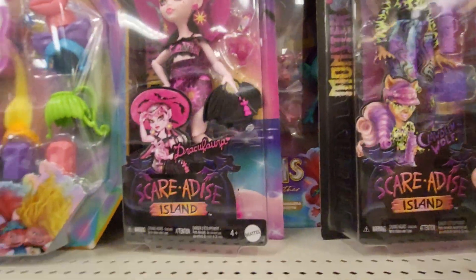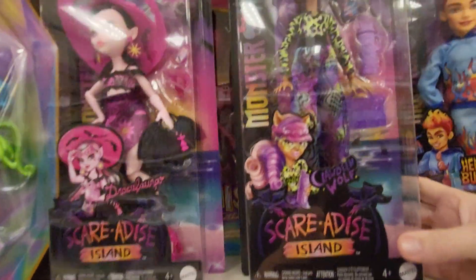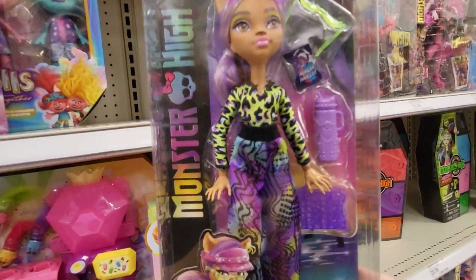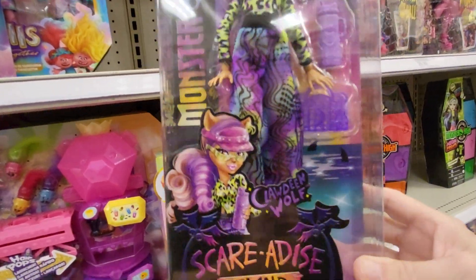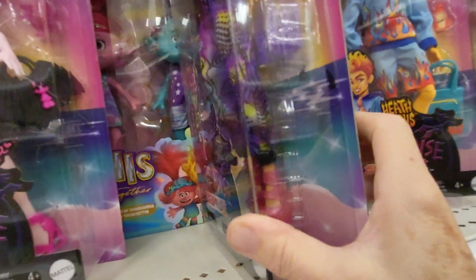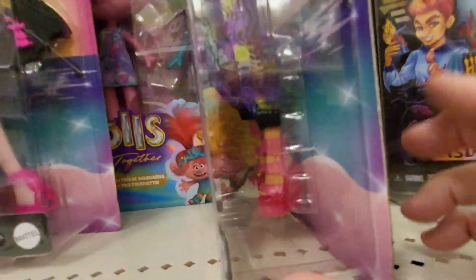The next one — this is Claudine Wolf, and this is Scare-A-Dice Island too. Wow, look at her shoes. I wish you guys could see inside there. Her shoes are pretty crazy.